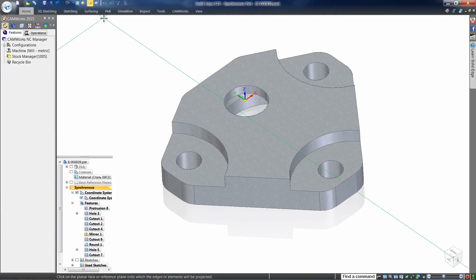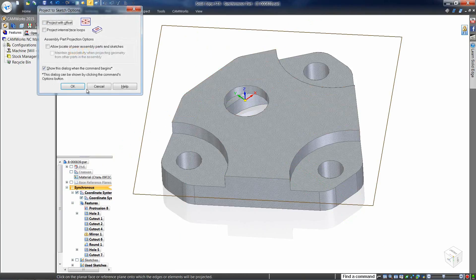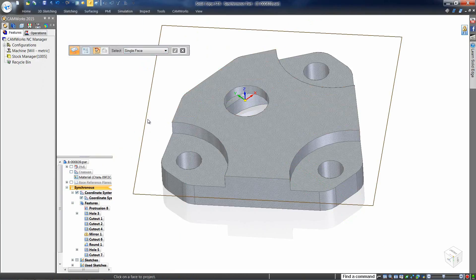CAD combined with CAM means more productivity. SOLIDEDGE combined with CAMWORKS means maximum productivity for prismatic parts.